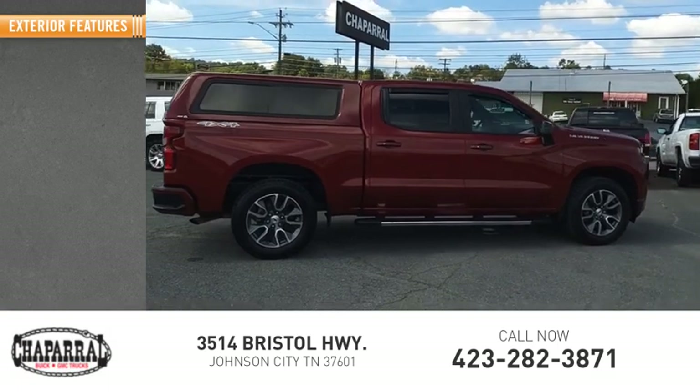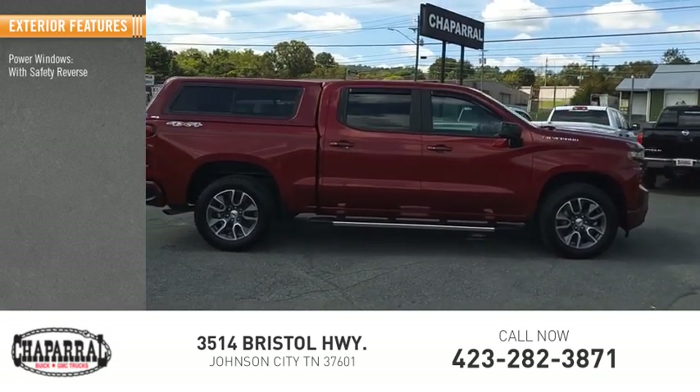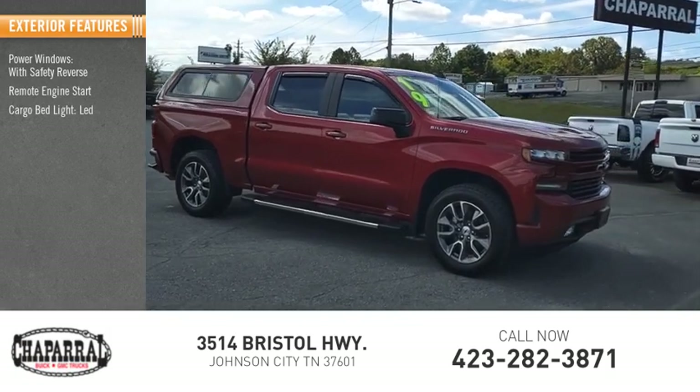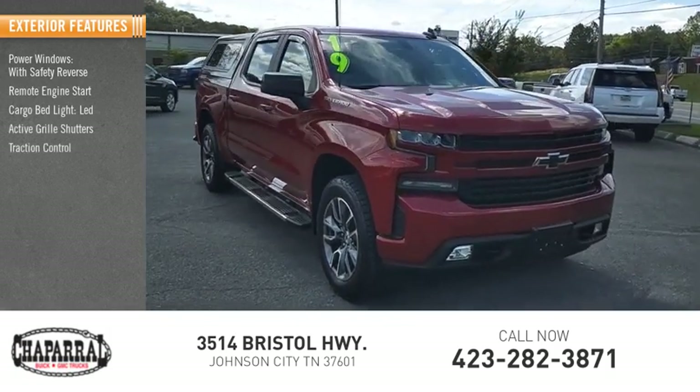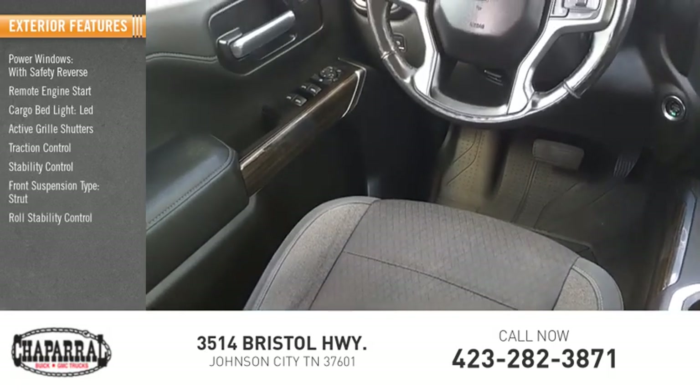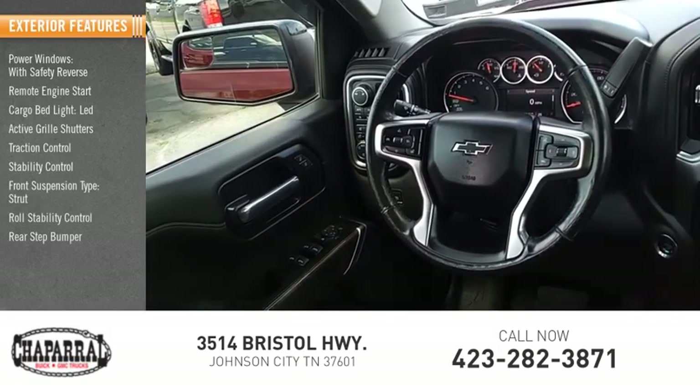Here are some of this vehicle's great options: power windows with safety reverse, remote engine start, cargo bed light LED, active grille shutters, traction control, stability control, front suspension type strut, roll stability control, rear step bumper, and power brakes.